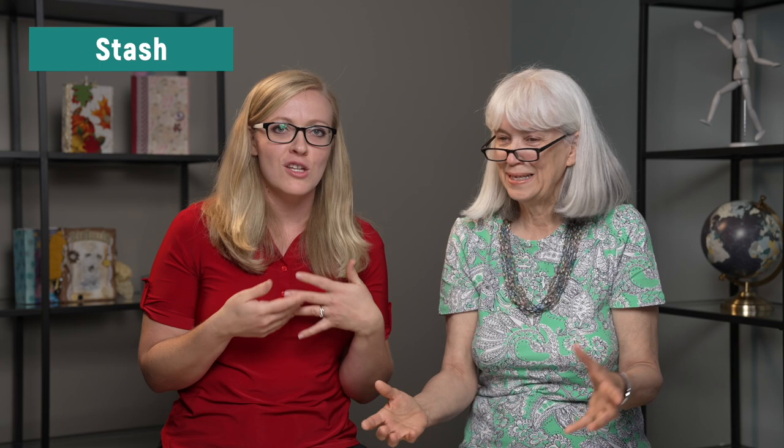Stash — essentially just the stuff you have. It's your craft supplies, the things you have in your closet that you don't need to go to the store for. Oh, I need some paper — I'll grab it from my stash. Knitters and fiber people also have a stash that fills up the closet, the hallway, the bathroom linen closet, the kitchen, the dining room. It's like that meme: crafting fills my heart and my desk and my room and my hall and my kitchen. That's your stash.